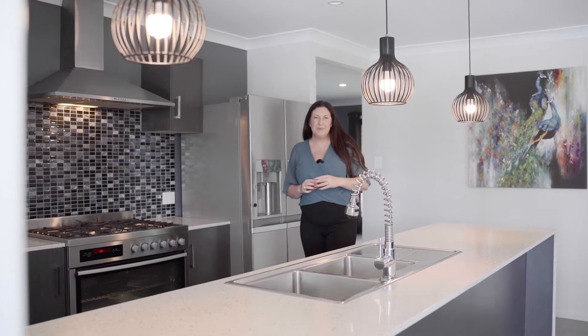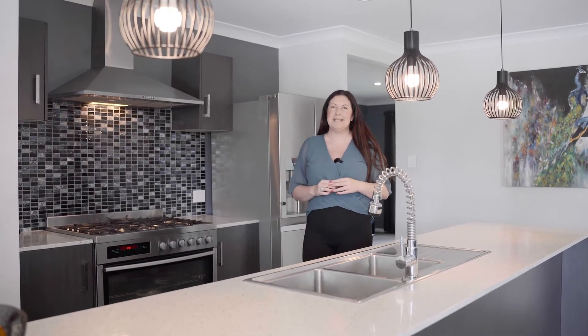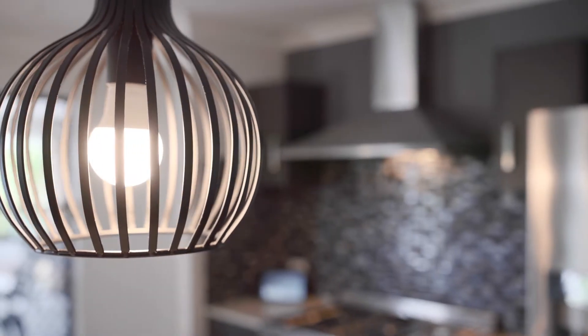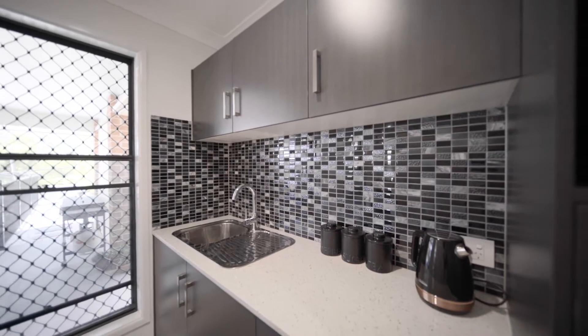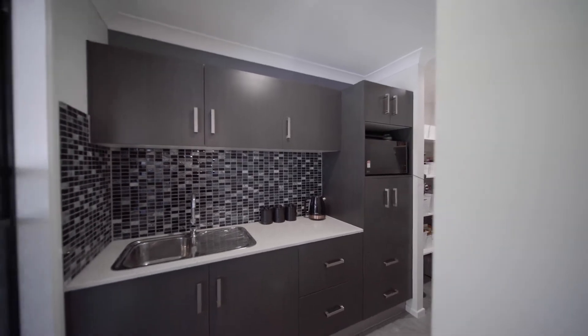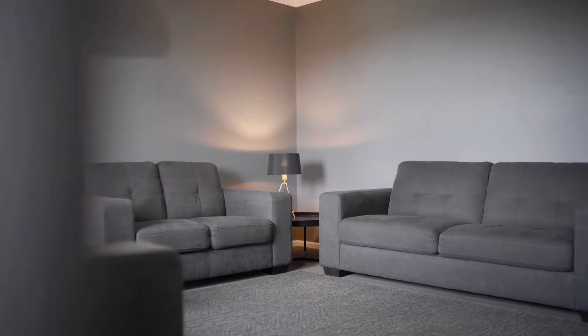The kitchen is the heart of the home, and there's nothing more amazing than a luxurious kitchen — with a gas cooktop, plenty of room for prepping those meals, and wait until you see the butler's pantry.